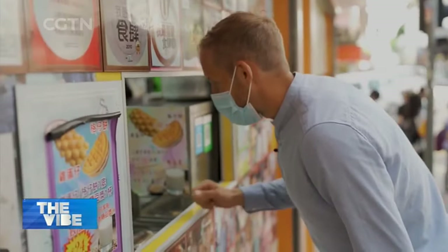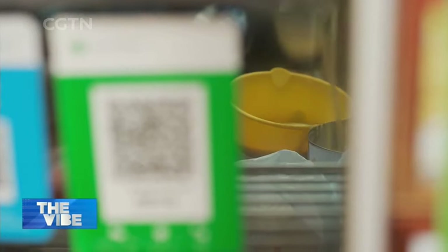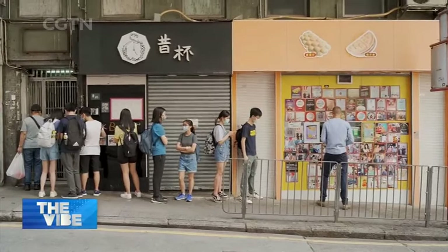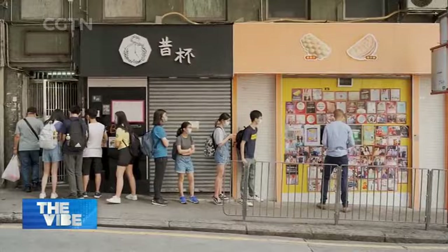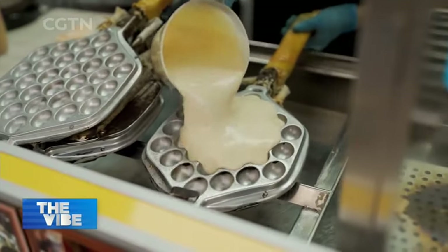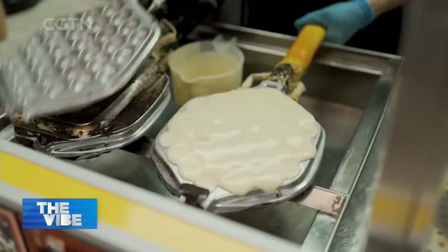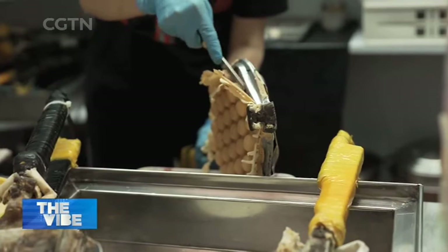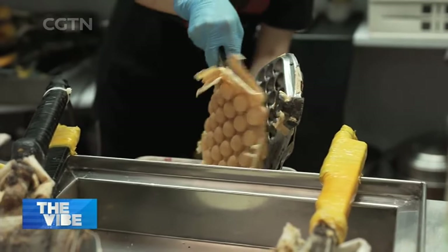This tiny kiosk is easy to miss, but it makes some of the best gai dan zai, or egg waffles, in town and has been featured in the world-famous Michelin food guide. It's starting to get busy. The waffles are made with a batter of eggs, flour, sugar, and evaporated milk. Waffles first became popular in the 1950s, and the recipe is still largely the same.